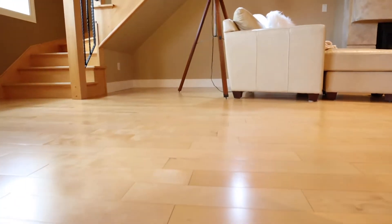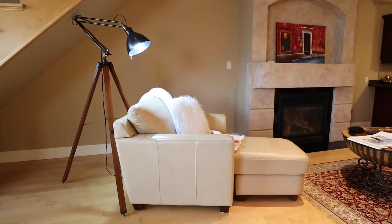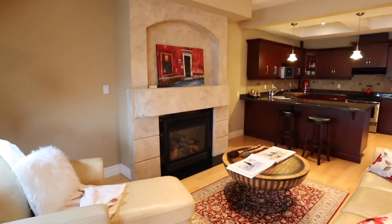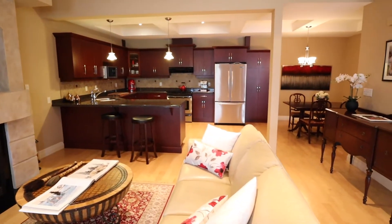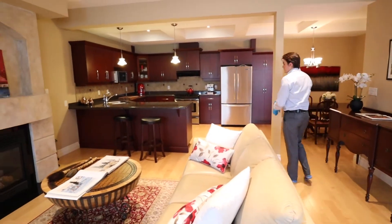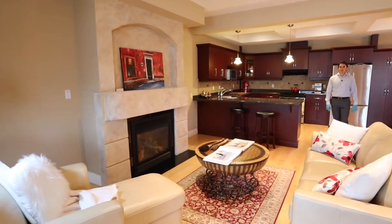This is really a unique and special property — it's not often we see homes like this. The owners have been really careful in how they curate their furniture to suit the space, and it really shows it off. Here you have your formal living room with a beautiful gas fireplace and tons of space throughout the entire living level.